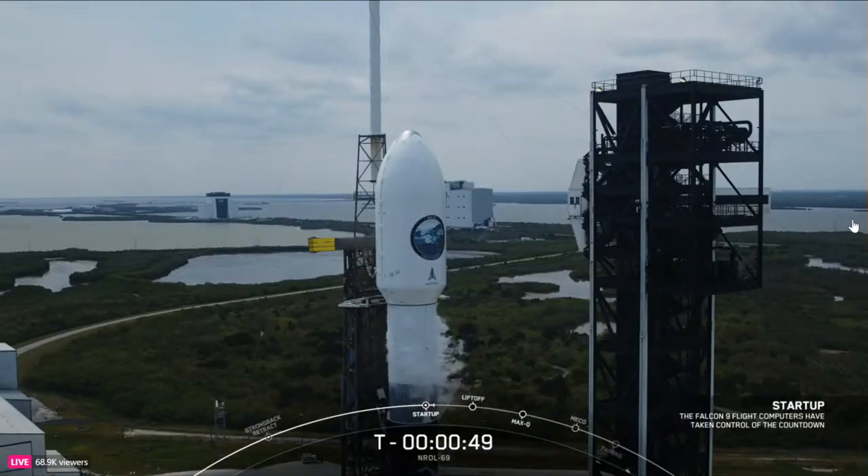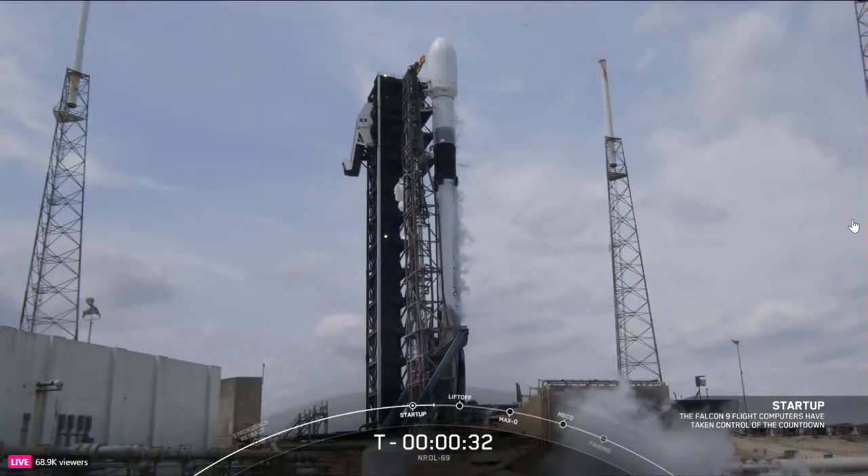We are waiting for the final go directive from the launch director. MD is go for launch. At T minus 32 seconds, all systems are go. T minus 30 seconds.